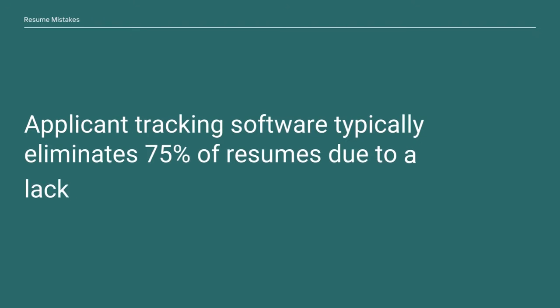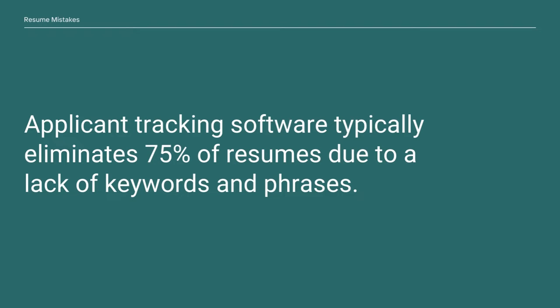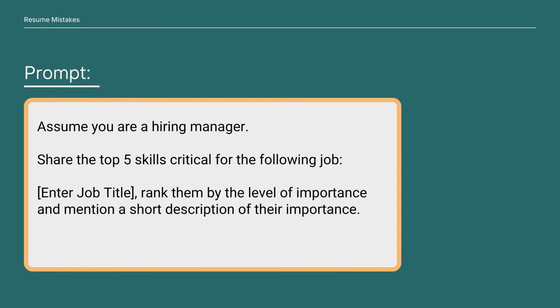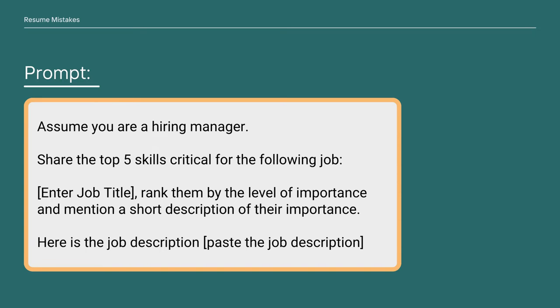The ATS typically eliminates 75% of resumes due to a lack of keywords and phrases. Here again, we'll use ChatGPT to extract the keywords relevant to the job description. Here's the prompt: 'Assume you are a hiring manager. Share the top five skills critical for the following job [enter job title]. Rank them by level of importance and mention a short description of their importance. Here is the job description: [paste job description].'